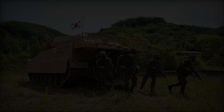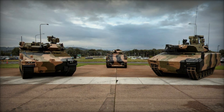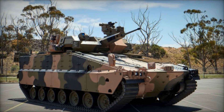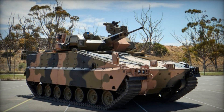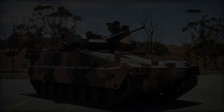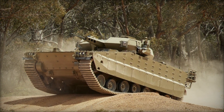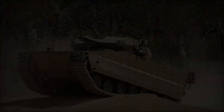Powered by a 1,000-horsepower MTU engine, the Redback offers exceptional mobility and speed, capable of traversing diverse terrains with ease. The vehicle's advanced suspension system and track design ensure stability and agility, even in challenging environments. The Redback can accommodate a crew of three — commander, gunner, and driver — along with up to eight fully equipped infantry soldiers.